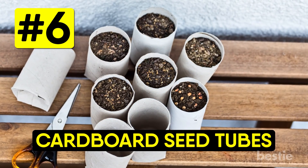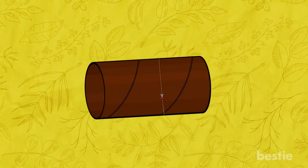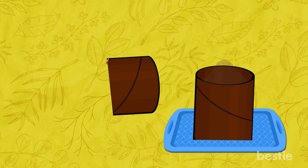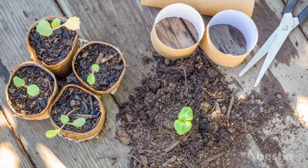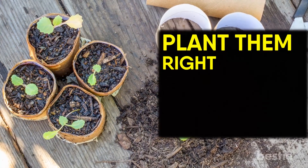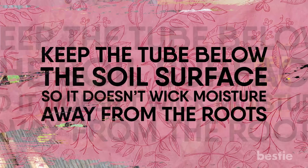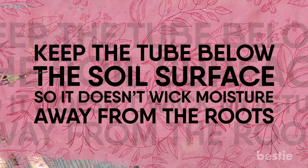Cardboard seed tubes. For an easy and green way to start seeds, save your toilet paper and paper towel tubes. Cut the tubes into 2-inch lengths and set them in a waterproof tray. Fill the tubes with potting soil and plant your seeds. When the seedlings are ready to move to the garden, plant them right in their cardboard tube — the cardboard will decompose. Be sure to keep the tube below the soil surface so it doesn't wick moisture away from the roots.